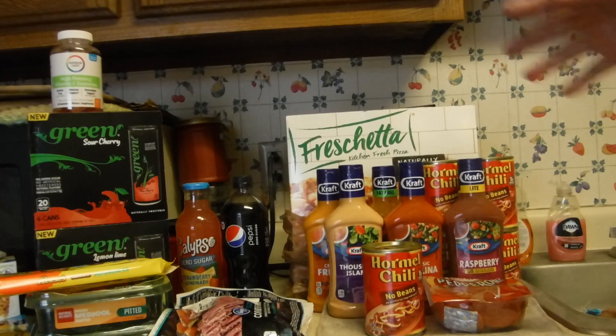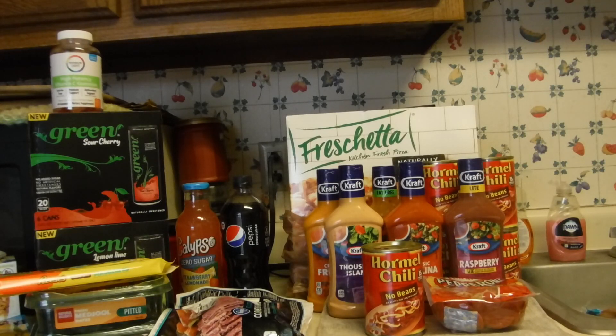So all in all — and of course you're not seeing everything — it was about $115 total, and I got it down to about $47 or $48. That's it for today. Thanks for watching. Bye!